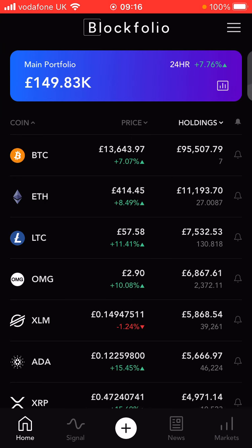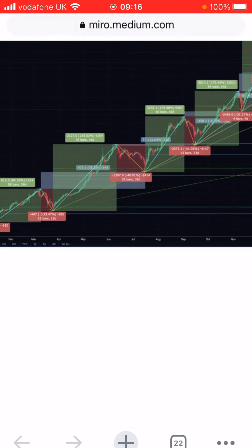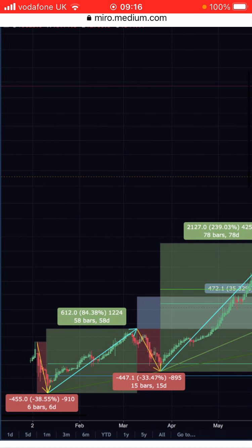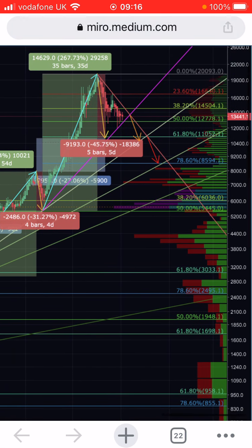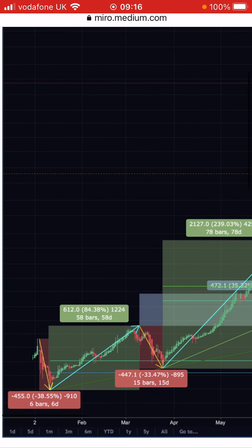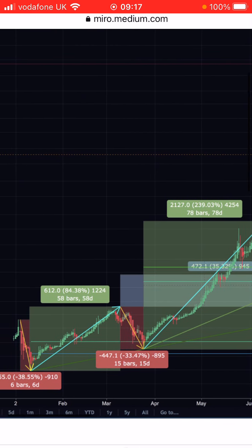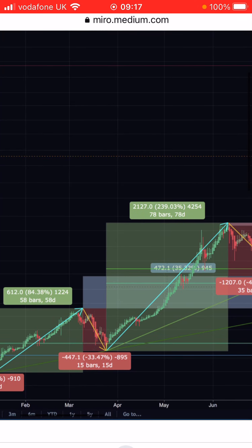I just wanted to remind you guys of the 2017 bull market. This is a chart of about one year — the full year of 2017. You can see this is the huge run-up from about $1,000 to $20,000. The red shaded areas are all significant pullbacks along the way, with large green shaded areas of run-up and then about a 33% decline.